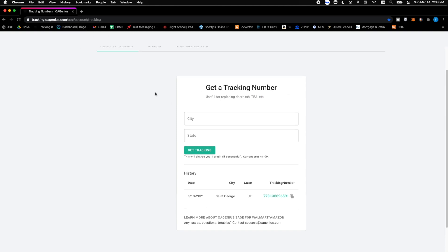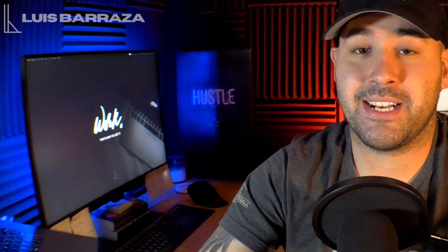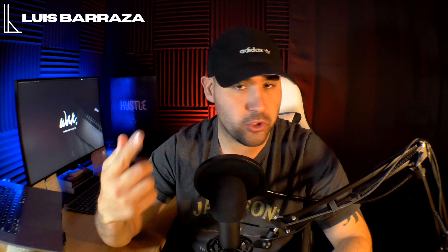So just to recap — it's $25 for 100 credits, 25 cents per tracking number, with bulk discounts available. This is super useful for replacing DoorDash, TBA, and other non-standard carrier numbers. If you're selling high volume it's definitely worth it. I'm going through about 100 credits every four or five days since I'm doing around 25 orders a day. This is a really good way to keep your capital moving, especially if you're just starting out and need that constant cash flow.